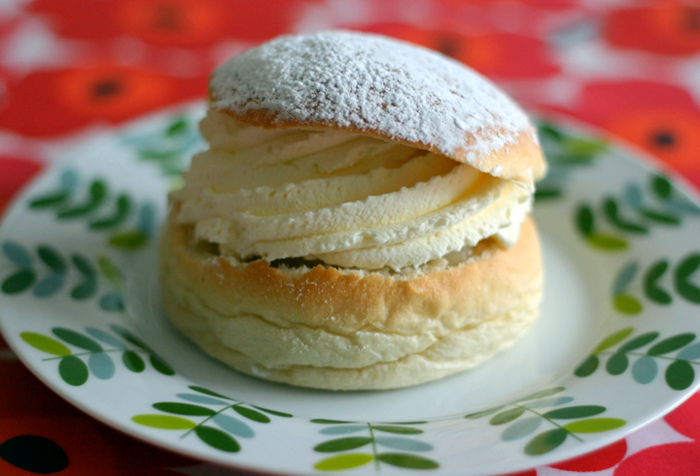A semla, vastlokukul, laskia ispulla or fastlagzbulla, fassilavinsbul is a traditional sweet roll made in various forms in Sweden, Finland, Estonia, Norway, Denmark, the Faroe Islands, Iceland, Latvia, and Lithuania, associated with Lent and especially Shrove Tuesday in most countries, Shrove Monday in Denmark, parts of southern Sweden and Iceland, or Sunday of Fassilavin in Norway.